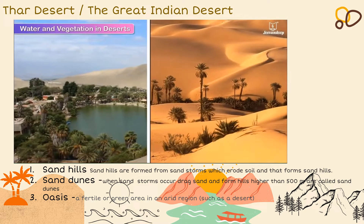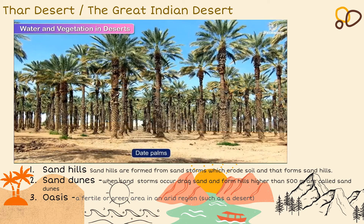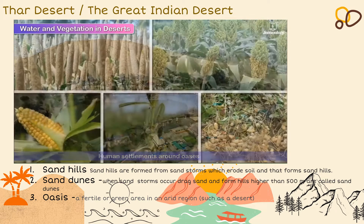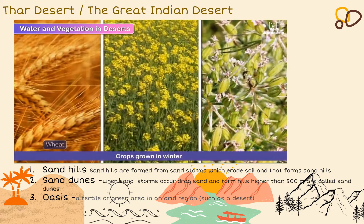Deserts also have oases — areas in a desert where there is water and plants. We see many date palms, shrubs, herbs and some vegetation in oases. Naturally, there are human settlements around oases. Crops such as bajra, jowar, maize, sesame and groundnuts are grown in summers, while wheat, mustard, rye and cumin seeds (jeera) are grown in winters.